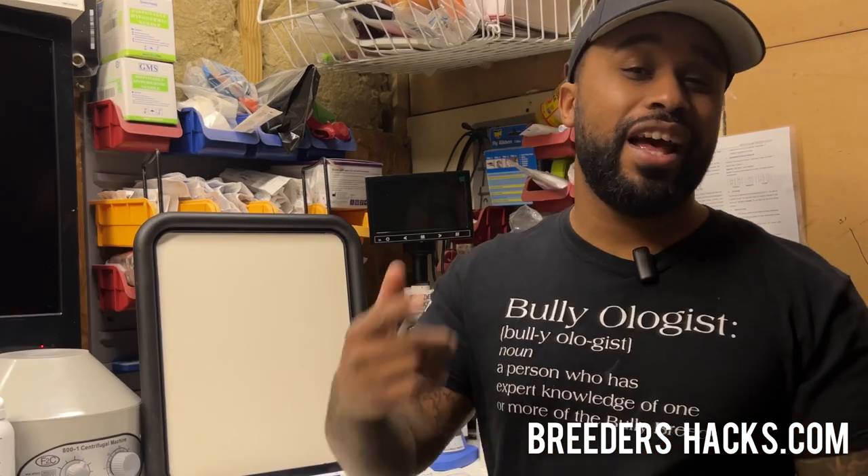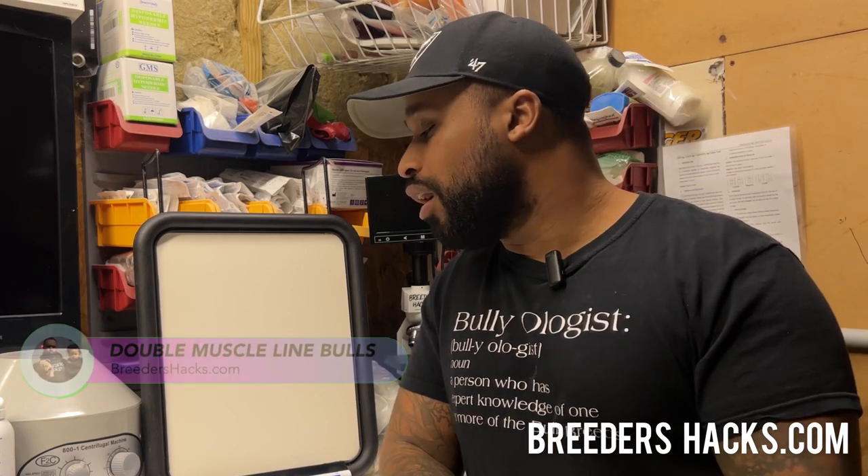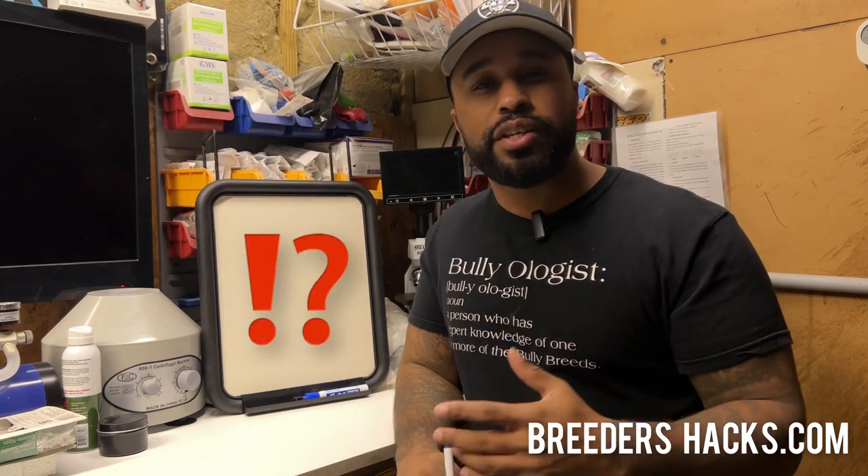What's going on, Bully Fam? It's your boy, the educator, the scientist, Mr. Double Muscle Line Bulls, bringing you another episode of Breeders Hacks. Today I wanted to talk about progesterone machines and progesterone machine testing. Is it worth the expense? Is it worth the investment? Are there better alternatives?